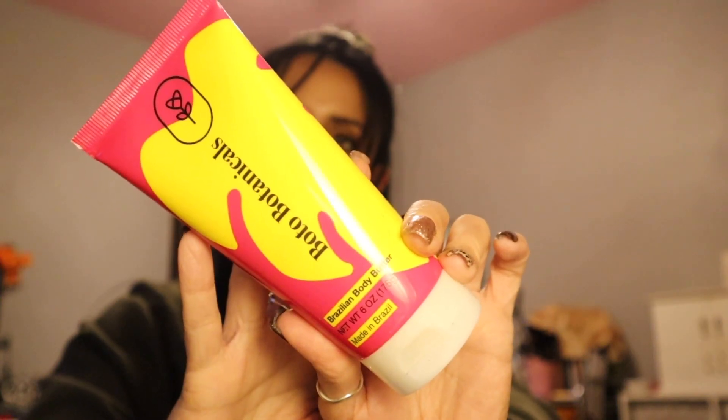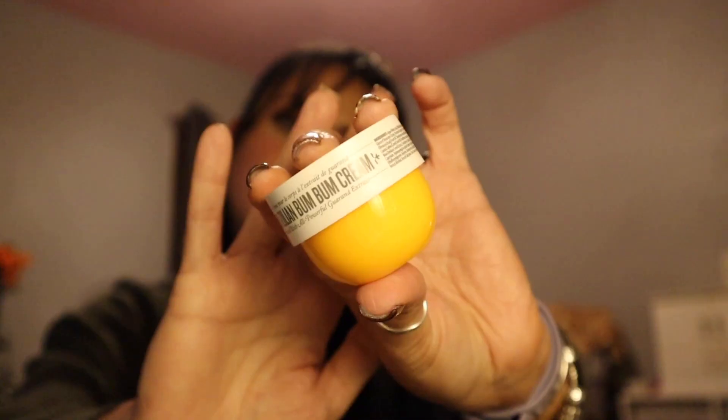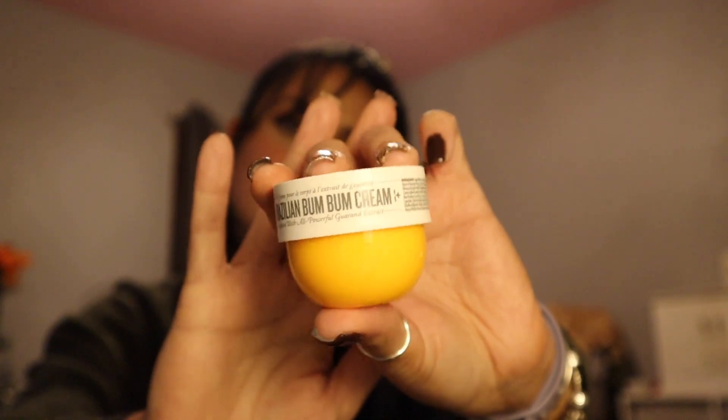Next we have their foaming cleanser, their Brazilian Body Butter — which is the product they say is better than the Sol de Janeiro Brazilian Bum Bum Cream — a cute little lip balm, and then a sample of the Brazilian Bum Bum Cream.